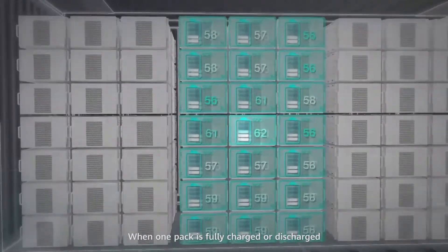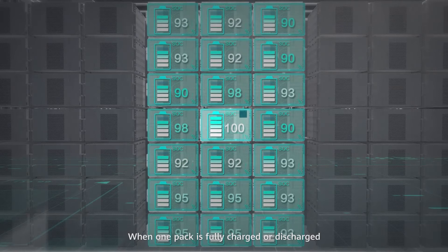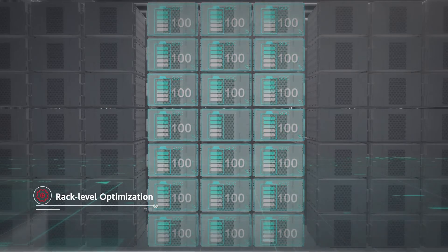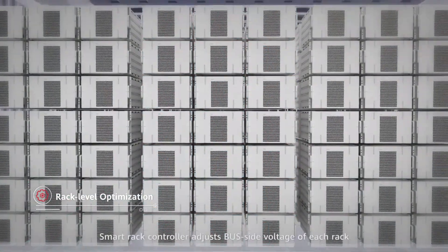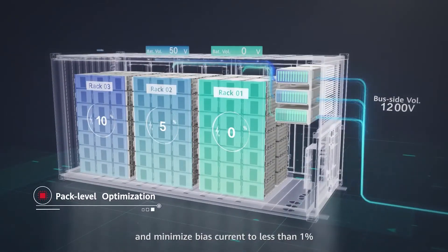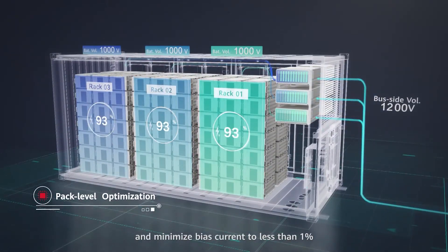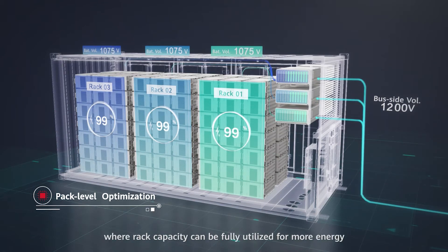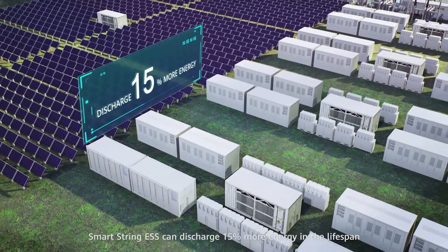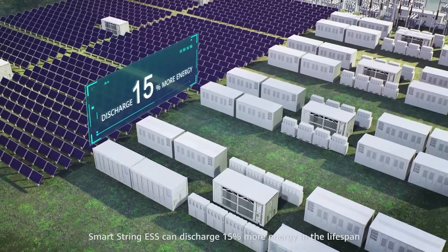When one pack is fully charged or discharged, it will be bypassed by the pack optimizer automatically so that other packs can continue charging or discharging. The Smart Rack Controller adjusts bus side voltage of each rack and minimizes bias current to less than 1%, so rack capacity can be fully utilized for more energy. With these features, SmartString ESS can discharge 15% more energy over its lifespan.